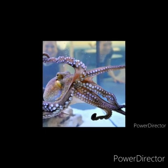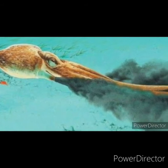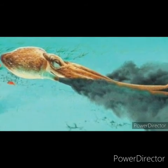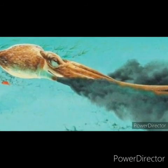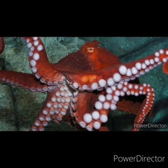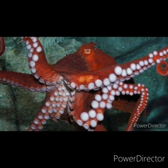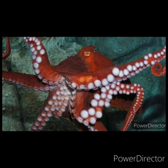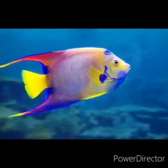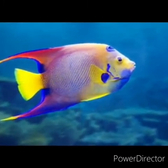An octopus can change its color for defense. It can eject a thick blackish ink in a large cloud to distract other animals. It has very good eyesight and an excellent sense of smell. One amazing fact is that an octopus can grow a new arm if one is lost. So children, I hope you all enjoyed the video. Thank you, bye-bye!